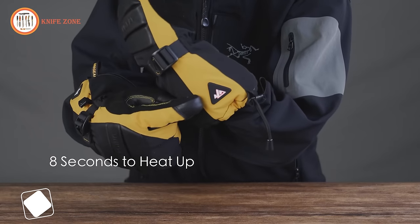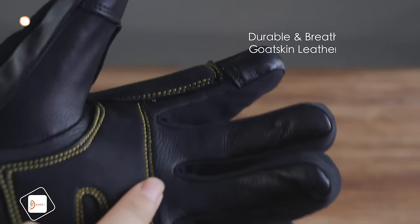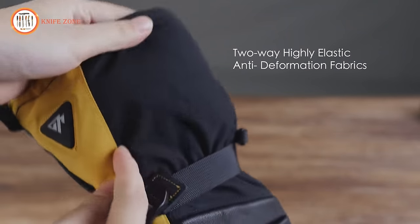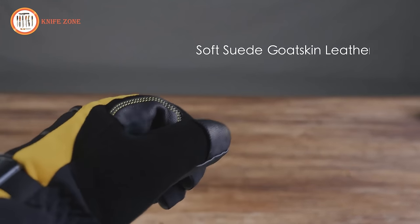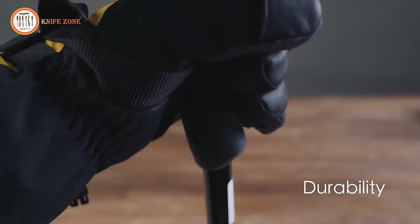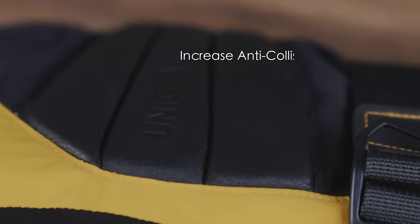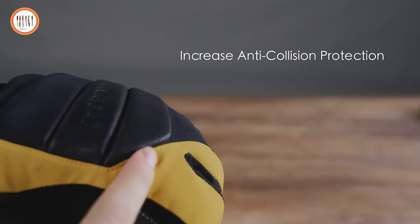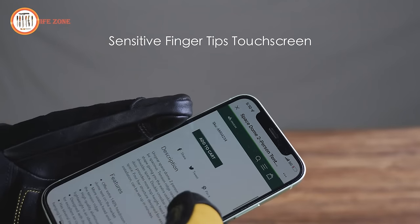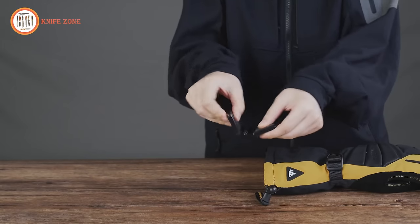These heated gloves only take 8 seconds to heat up, and the heating mode lasts up to 7 hours, enough for a full day of heating. The heated gloves are made using durable and breathable goat skin leather and highly elastic two-way fabric, making the gloves more comfortable while exercising. The nose wipe is made of silky soft-touch goat skin suede leather, allowing easy removal of snow or water from the face without irritating the skin. The design features dual-layered goat skin leather for both the perlicue and palm guard, increasing wear resistance.